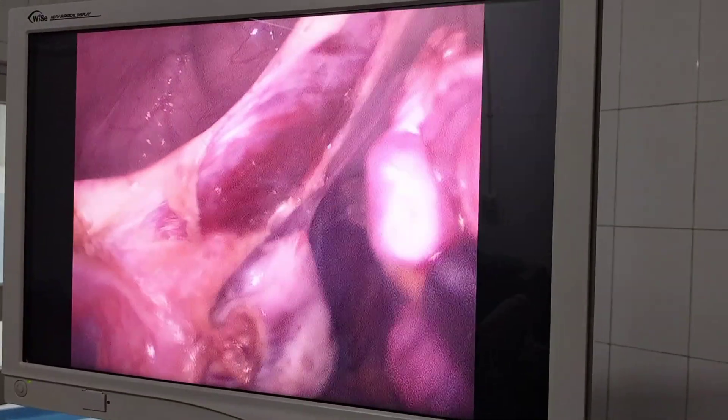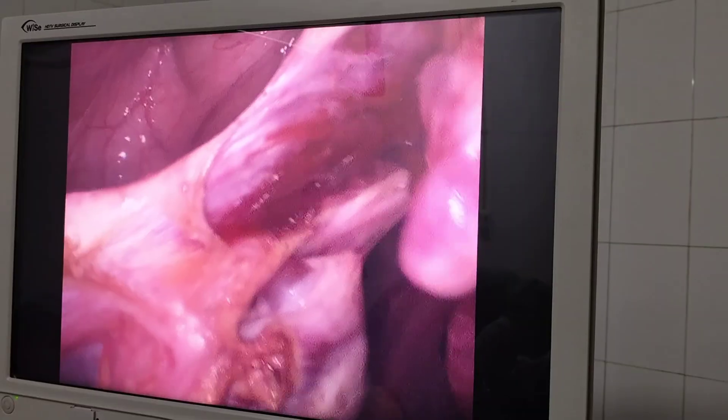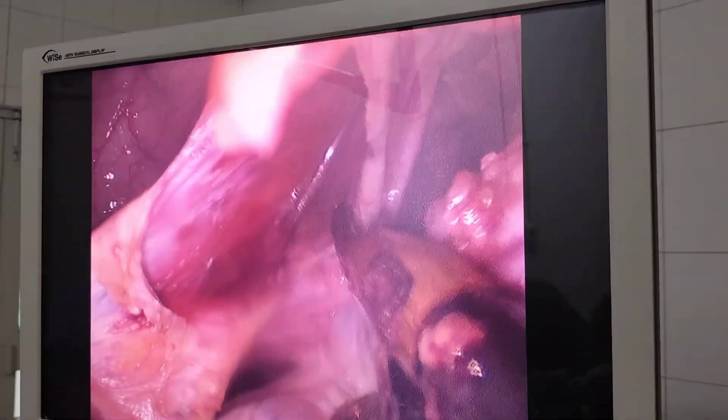The purpose of this video is not to show the full procedure but to highlight a few important points related to the surgery. Since it was a big uterus, the camera port was placed almost 2-3 cm above the navel. The most important point is to put the left side ipsilateral ports — both the 5 mm ports — on the same side as we would for a routine hysterectomy.